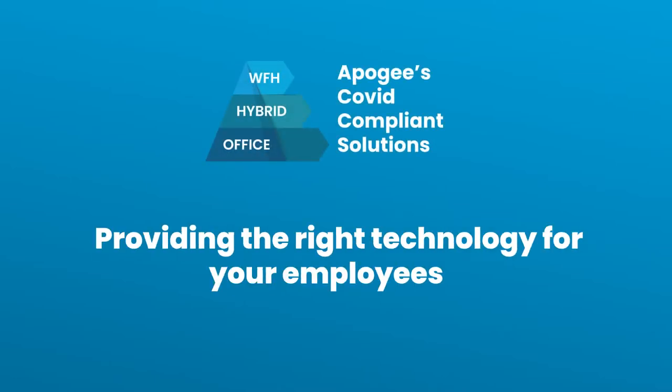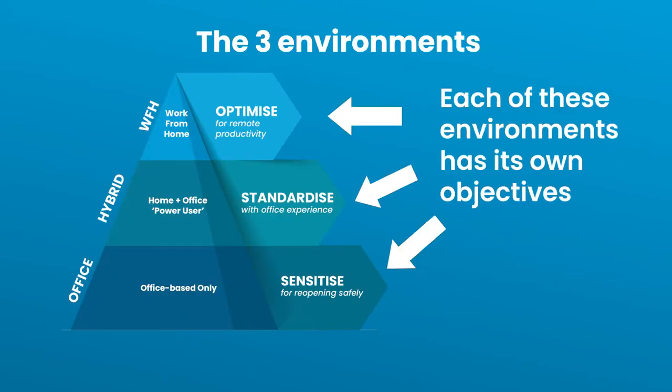Providing the right technology for your employees wherever they are. Remember the three environments and their different objectives.